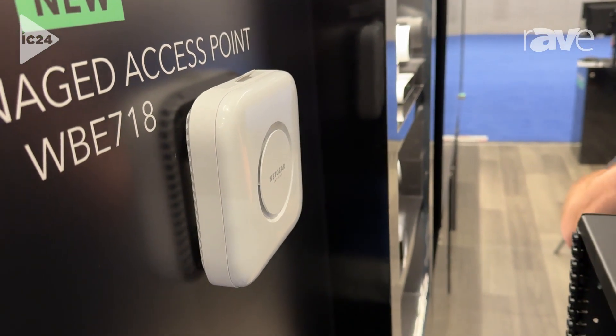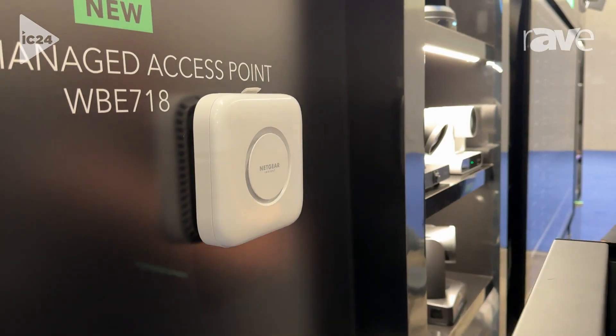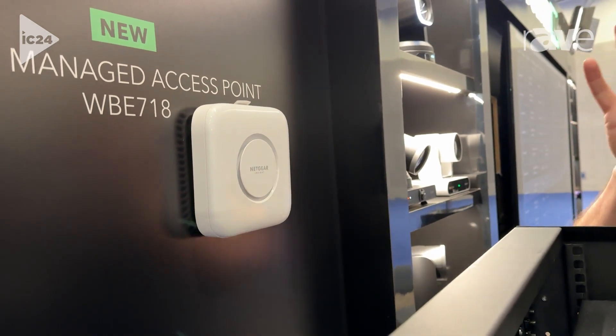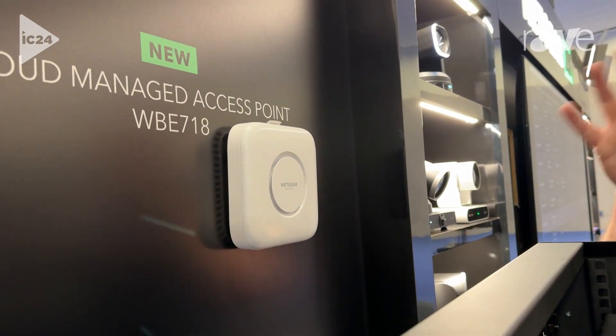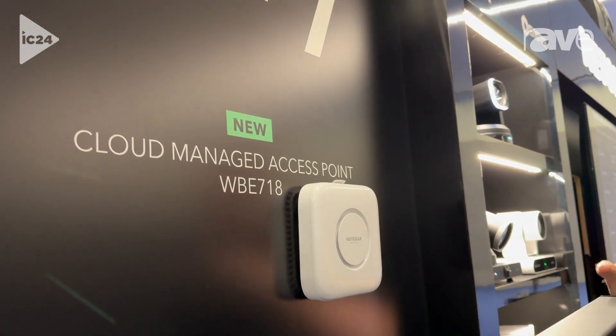These access points have amazing technology crammed in there. We have our own antenna design and really amazing engineers packing all this technology in. These are available in channel, so wherever you find an AV dealer, you'll find these access points as well.